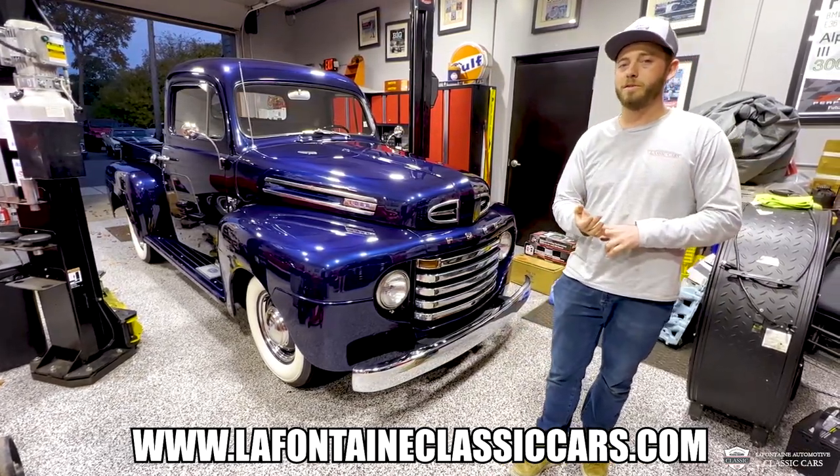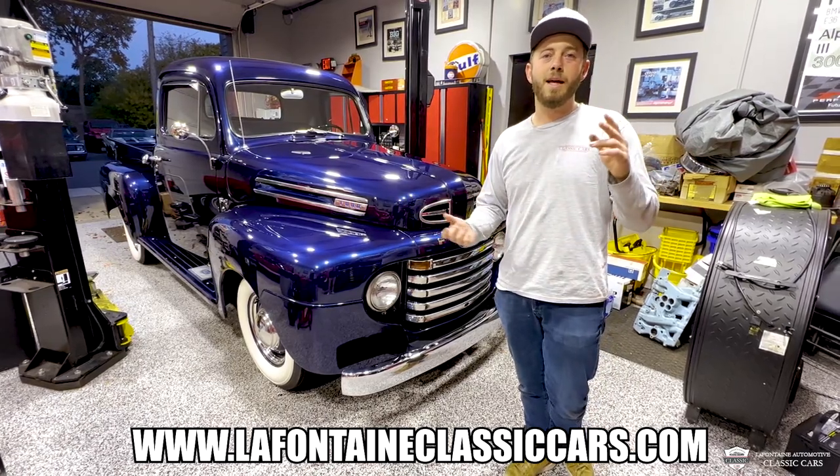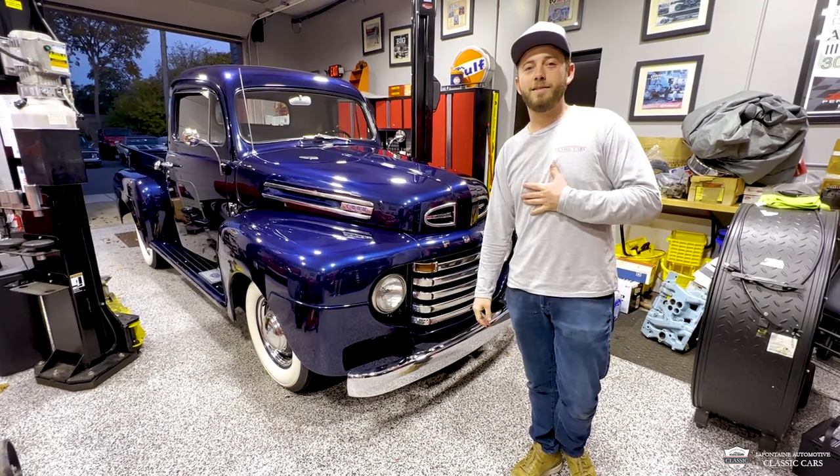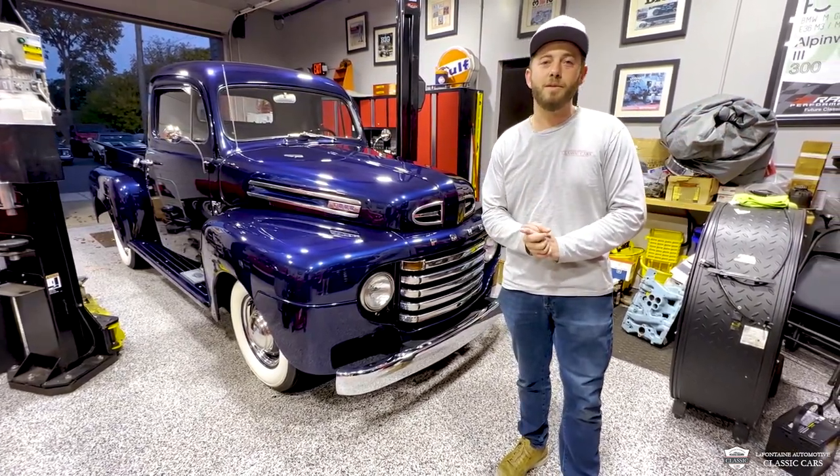That'll be a whole bunch of pictures, close-ups of the underside, ins and outs, and a full write-up on it. Thank you for tuning in. With LaFontaine Classics here, my name is McKenzie, and we look forward to seeing you in the next video. Bye-bye.